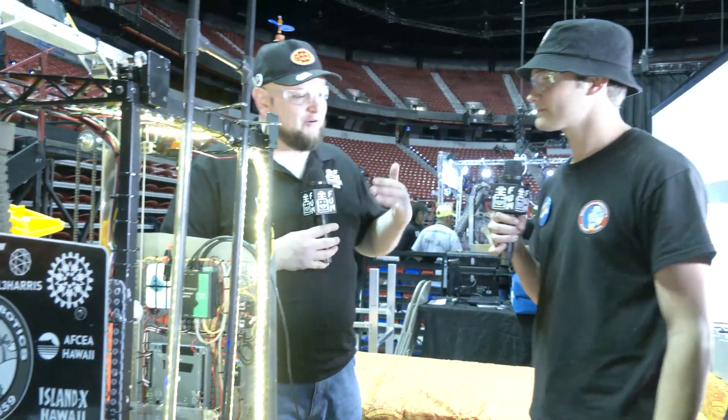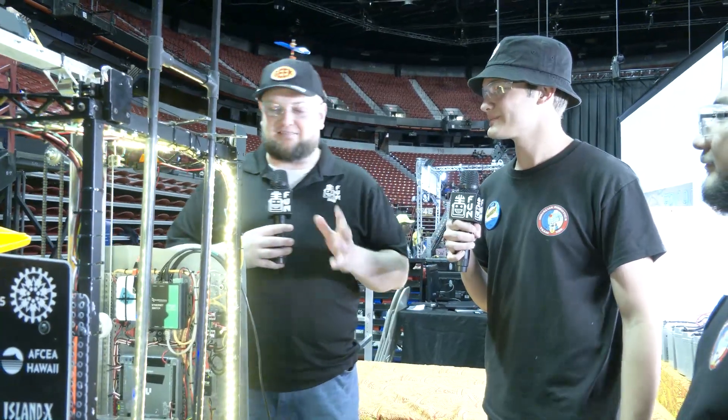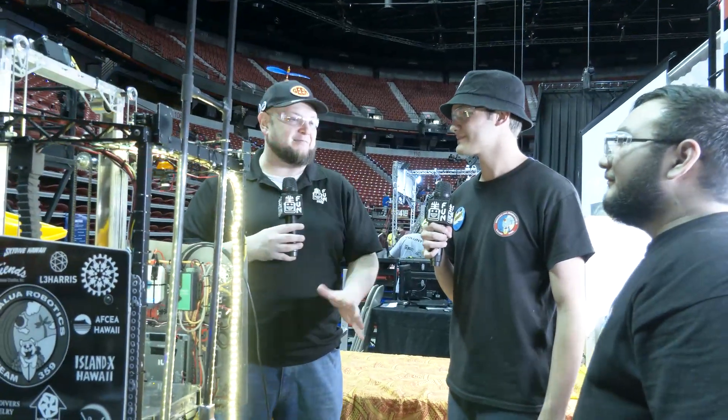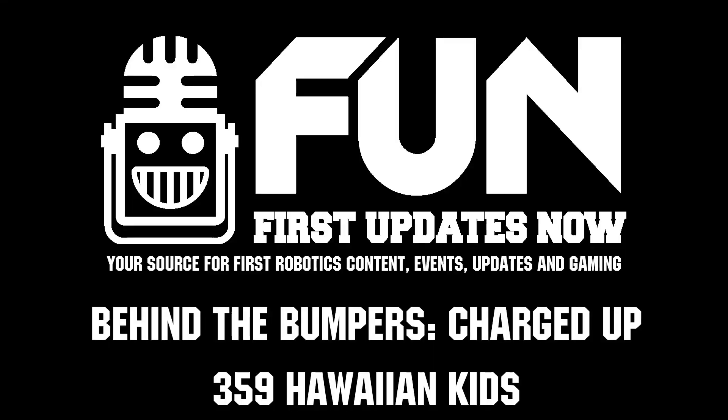Hawaiian Kids looking for obviously a third win — good luck to you at this event. This may be your best robot. You've been building great robots, but this might be the best robot you've ever built. Wish you best of luck here at Las Vegas, and of course we'll see you at World Championships. Can't wait to see how you continue to improve — good luck the rest of the way. Thank you.